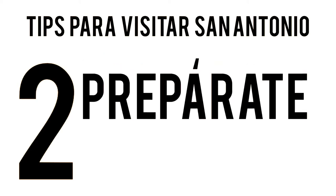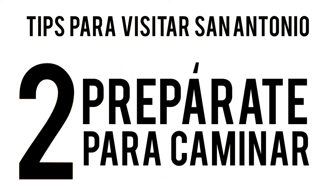Ahí te van unos tips para visitar San Antonio. El primero es que cheques el clima. Probablemente haga calor, pero por si acaso, checa cómo va a estar. Y el segundo es que estés listo para caminar si es que quieres conocer bien el downtown, por ejemplo.